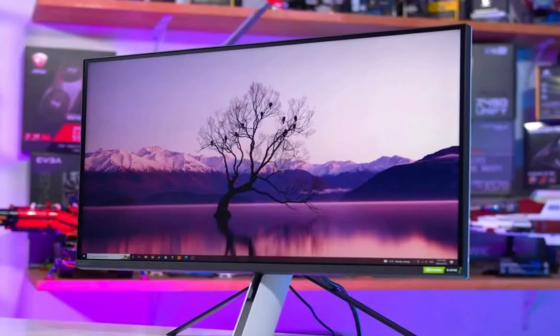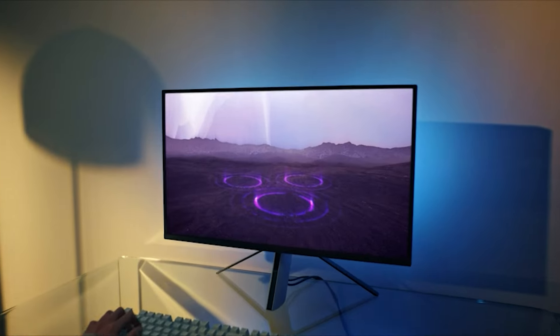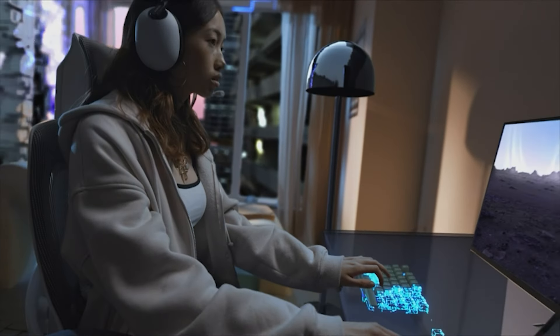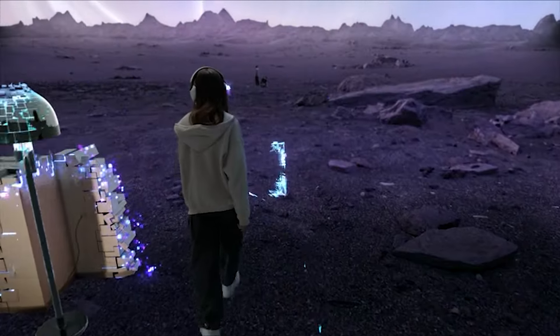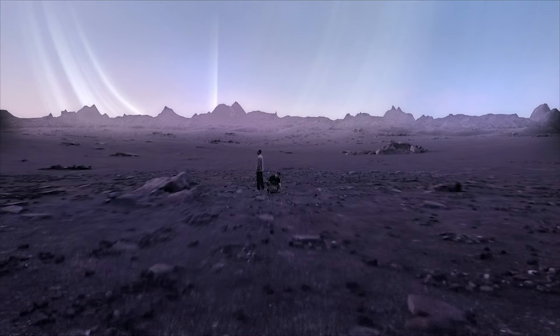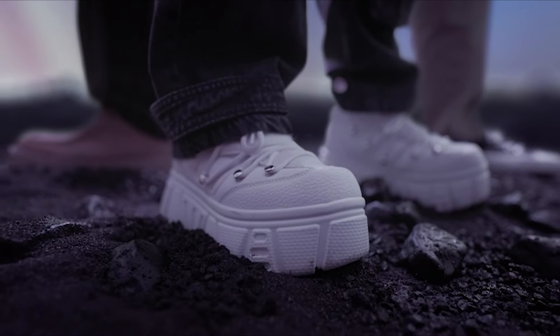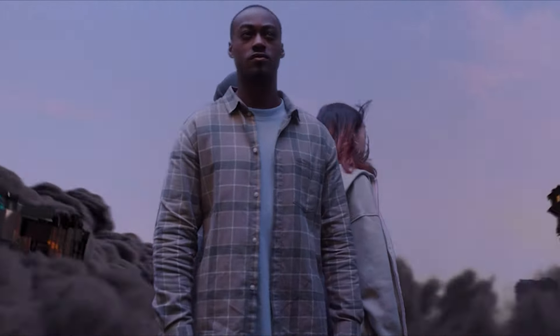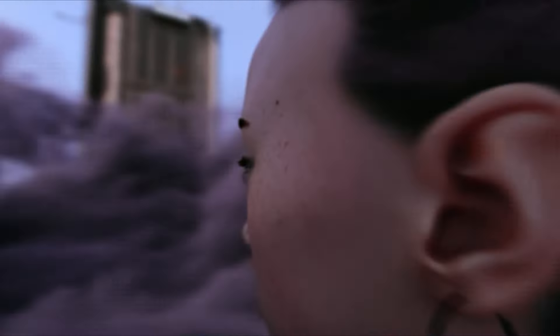The InZone M9 has a breathtaking display. With a 4K resolution, HDR support, and a buttery-smooth 144Hz refresh rate, this monitor transforms every gaming moment on the PS5 into a visual spectacle. The DisplayHDR 600 certification allows you to experience all your content in vivid HDR contrasts with high peak brightness of 600 nits. The monitor supports HDMI 2.1 connectivity, ensuring you can push the PS5 to its fullest potential. The variable refresh rate (VRR) technology minimizes screen tearing, providing a seamlessly immersive gaming experience.